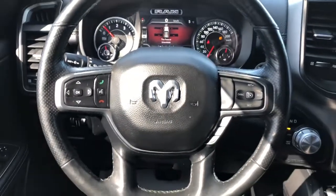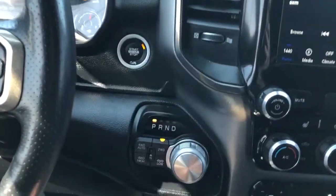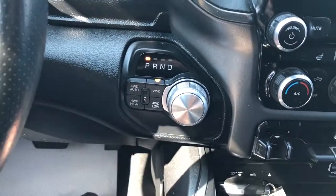We have our multi-function leather wrapped heated steering wheel, push start, gear selection knob, as well as our four wheel drive controls.